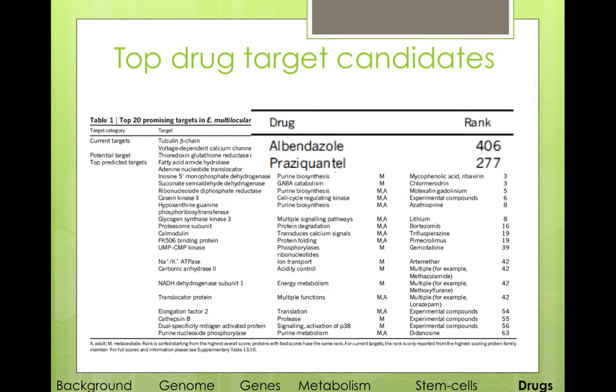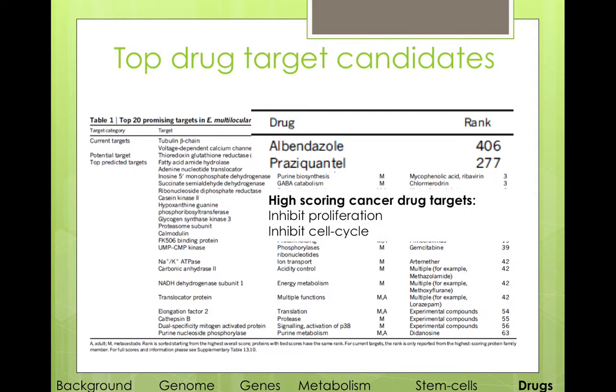As you can see, the drugs most frequently used — albendazole and praziquantel — they rank pretty low. In the case of praziquantel, it's because the metacestodes don't actually express the target of praziquantel, but it is efficient against adult tapeworms.